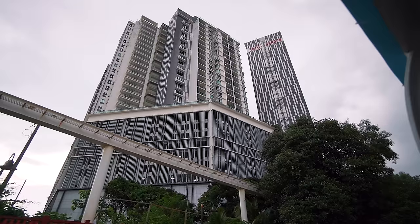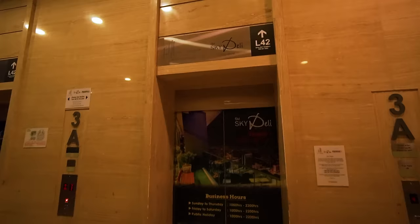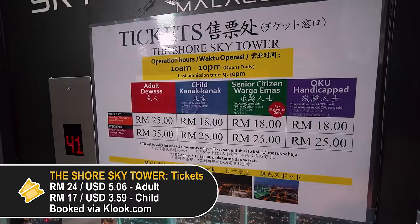Next up, we are making our way to this building and heading up to the top floor to check out an observation deck called the Shore Sky Tower. It took us a little effort to find — it's actually located in the Shore Hotel and Residence. We got our tickets from Klook, which is actually much cheaper, especially if you're coming on a weekend. It costs RM35 normally on a weekend — RM10 more. But there's a flat rate on Klook. We'll share the link in the description below.